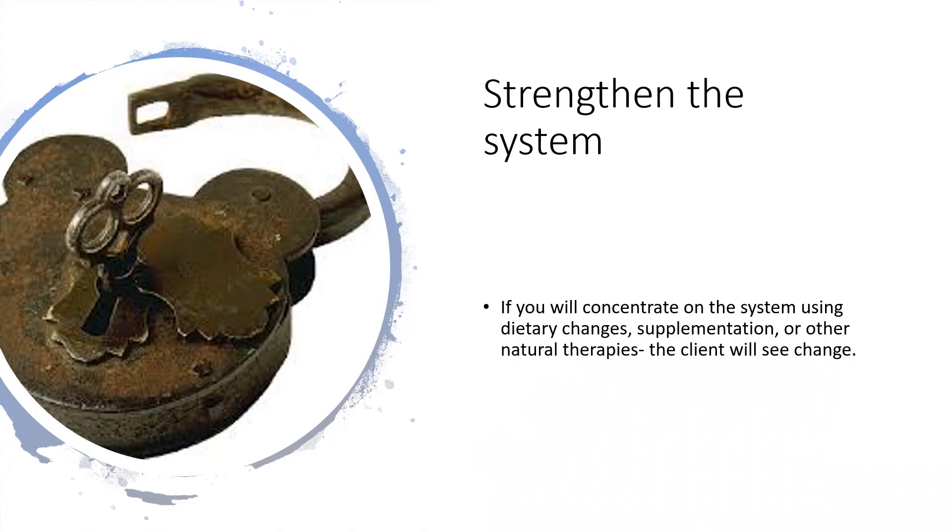When we talk to the client about strengthening the system, that gives lots of area for the client to build on. We're going to talk to them about their diet, about supplementation, and we may talk to them about other natural therapies that can help them. So be sure and use the body's systems to guide you.